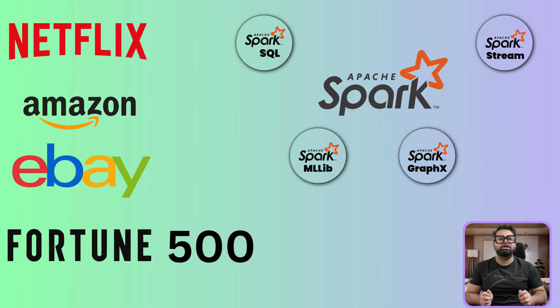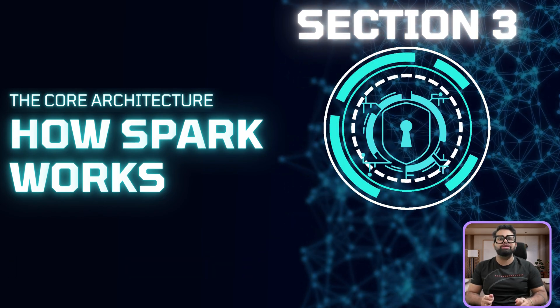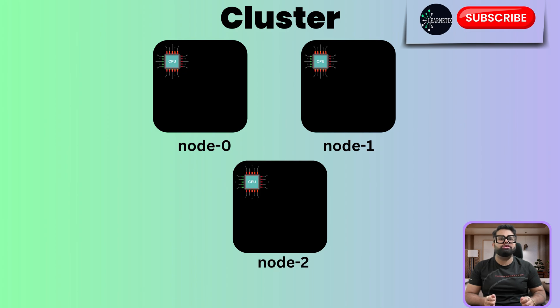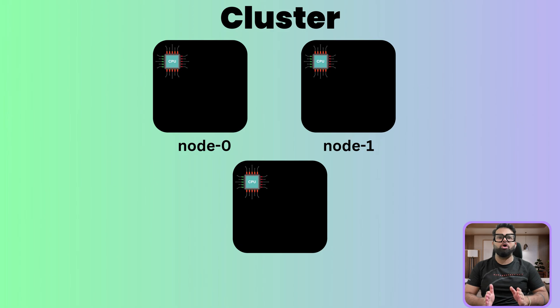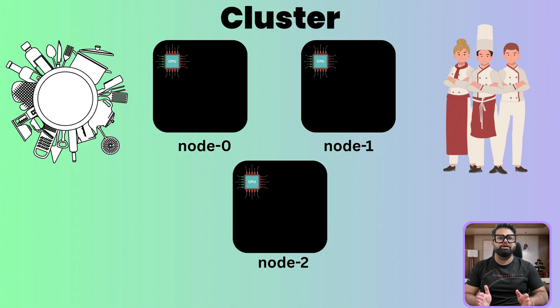Now that we know what Spark is and why it's so critical for companies like Amazon, let's pull back the curtain. How does it actually manage a workload as massive as Prime Day? The architecture gets much simpler if we think of it as a massive world-class restaurant kitchen — one built to serve millions of people simultaneously. At the very top level, Spark operates on a cluster, which is just a group of computers working together. This is our entire restaurant kitchen: the space, the staff, and all the equipment, ready to handle the Prime Day rush.